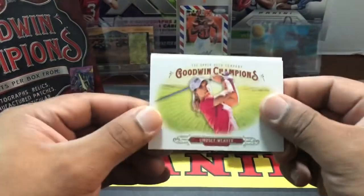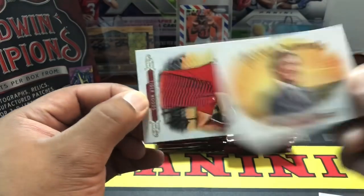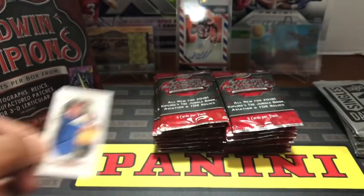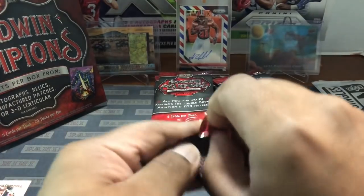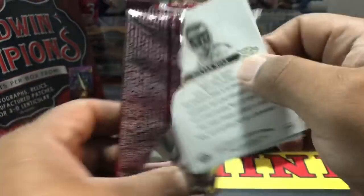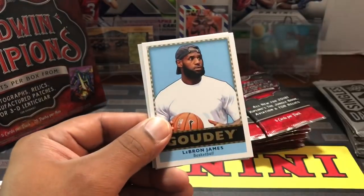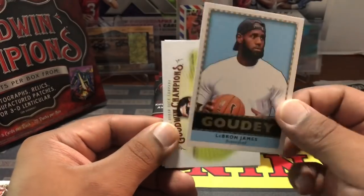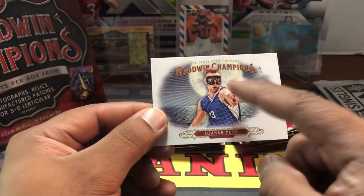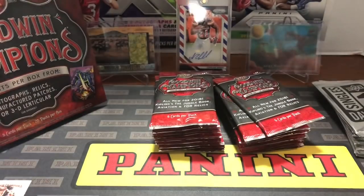Alright, here we go. First pack: Graham Rawal — looks like a race car driver. Lindsay Weaver — golfer. Wayne Gretzky — famous hockey player. Tiger Woods himself. Mini card of Ryan Harrison — tennis player. Next pack: LeBron James Gowdy — don't know if that's a special insert but we'll put him aside. Graham Rawal again. And Musa — that boy's got a Batman mask on, looking like Bruce Lee from his TV show back in the day. Pretty cool looking card.